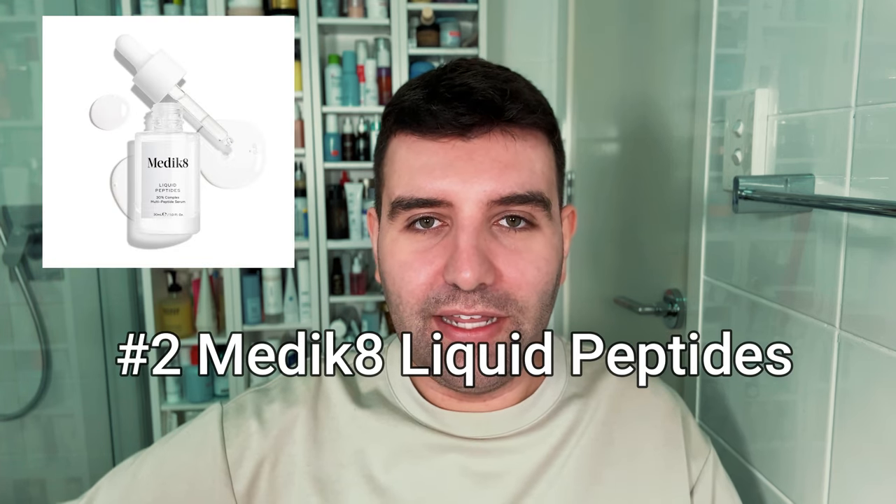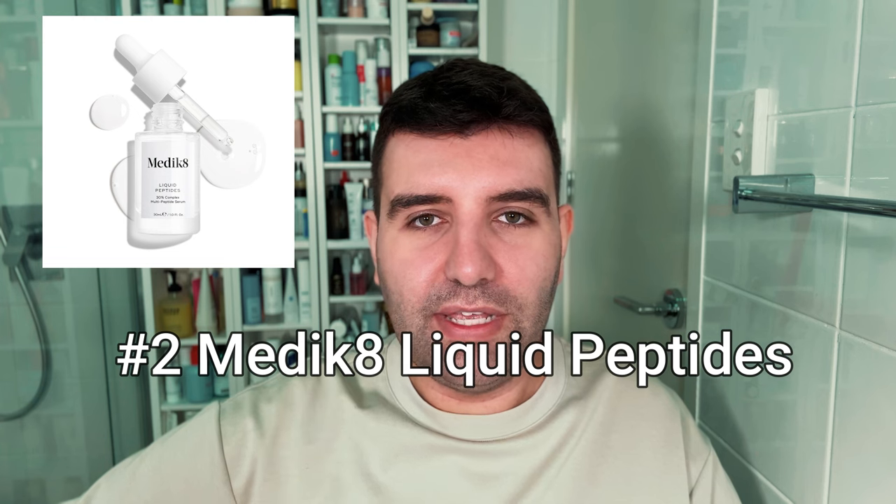Number two is the Medicaid Liquid Peptides. This also has a very wide blend of peptides mixed together in a really hydrating base.